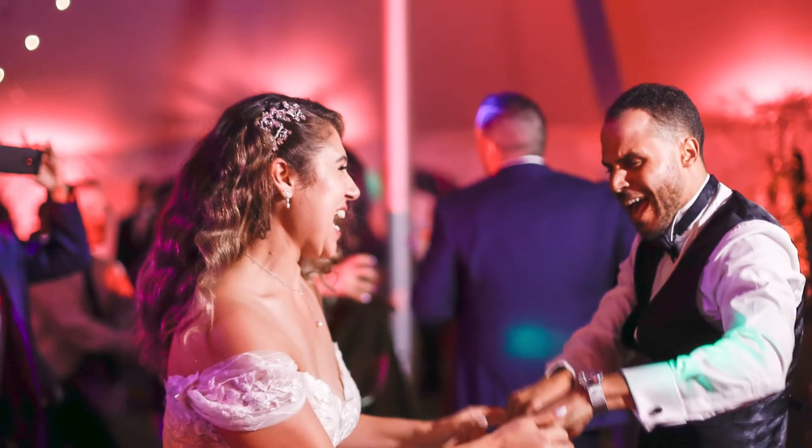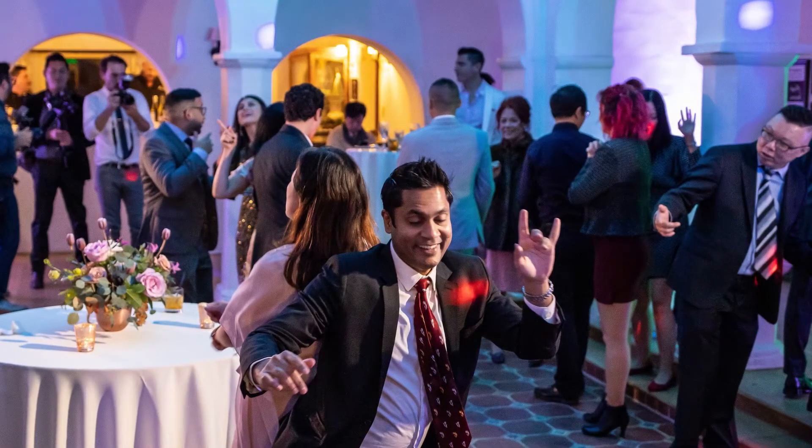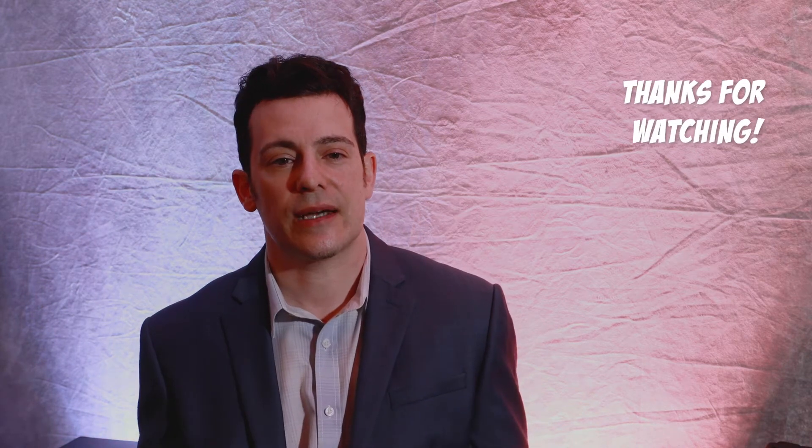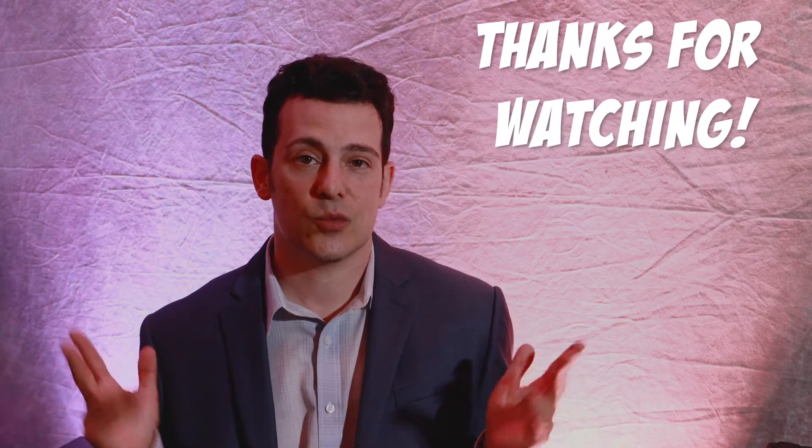We'll see you next time. Hope you found this video helpful. If you have any questions about uplighting or any other type of lighting, please just let me know. I want to thank you for watching and I hope everyone is staying safe and well.